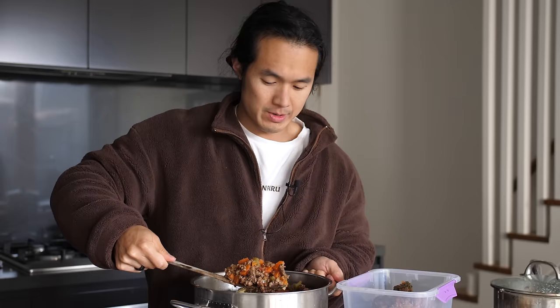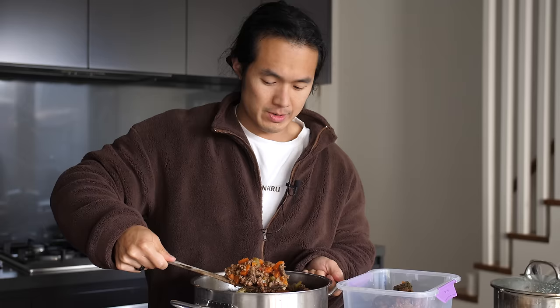If you enjoy tracking your numbers and weighing out your food, keep doing it — I've done it in the past and it worked incredibly well. But I also know for many of you, it's a dead end, and there's no point forcing yourself down a path that isn't working for you when there are so many other options available at your fingertips.